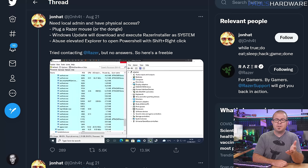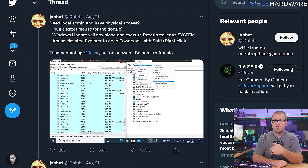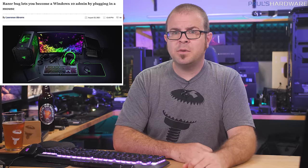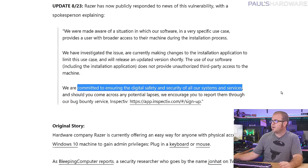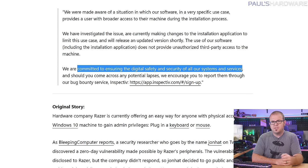Razer is rushing to fix a security vulnerability disclosed by security researcher Jonhat. Just plug in a Razer peripheral like a mouse and you can hijack the Razer installer's admin privileges to execute PowerShell commands. Did Razer take immediate action to fix this when Jonhat informed them about it? No. They ignored him and only bothered with it when Jonhat went public with the flaw last weekend and tech sites started publishing articles about it. So hats off to you, Jon — you reminded Razer that they are committed to ensuring the digital safety and security of all their systems and services. But why must it always go down this way?